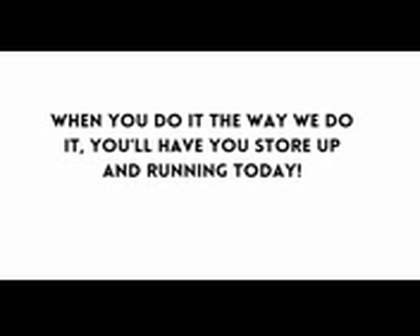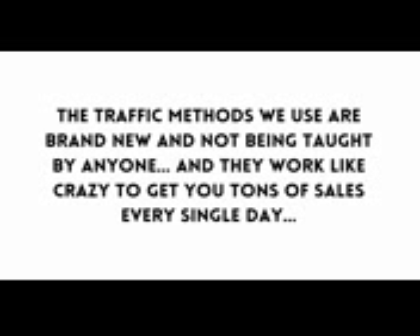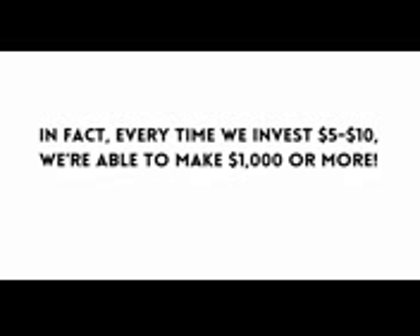When you do it the way we do it, you'll have a store up and running today. And last but not least, we figured out a way to get a ton of free and extremely inexpensive traffic. The traffic methods we use are brand new and not being taught by anyone, and they work like crazy to get you tons of sales every single day. In fact, every time we invest five to ten dollars we're able to make one thousand dollars or more.